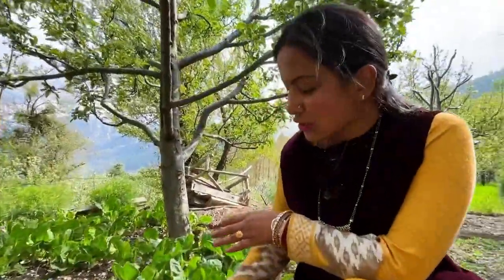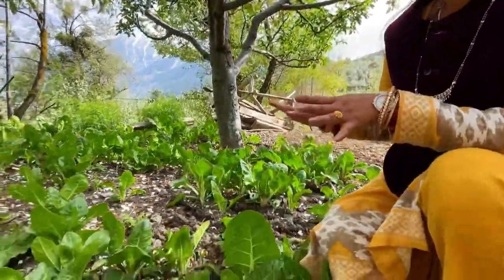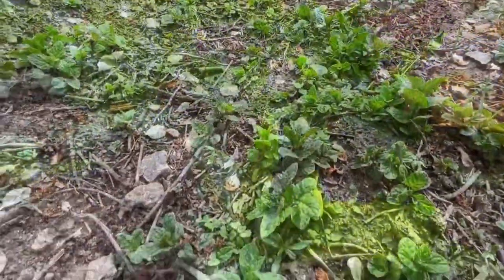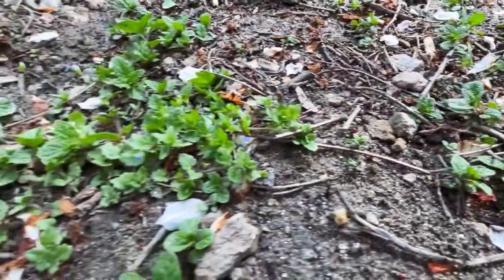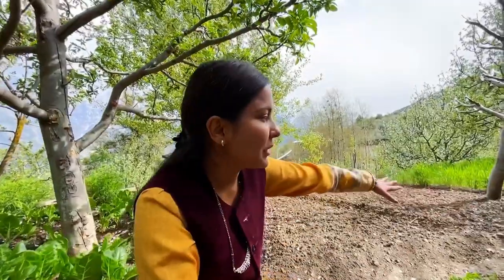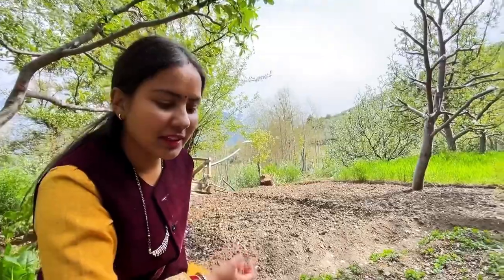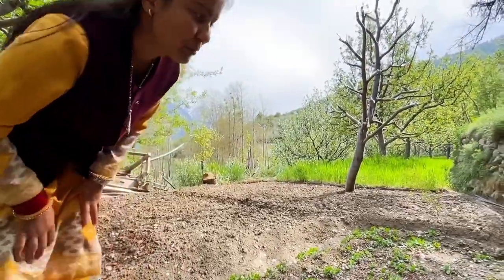This is our kitchen garden and here we have put it in place. Sometimes we use it as a mint tree or for chicken. It is still in progress, so let's go ahead.